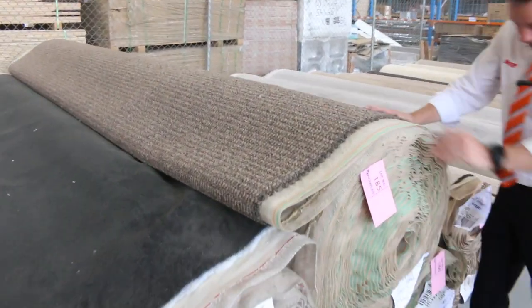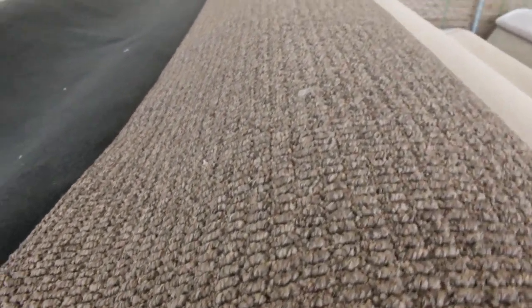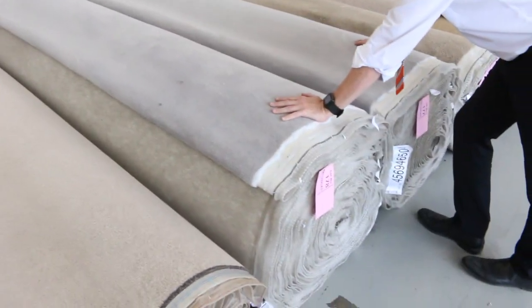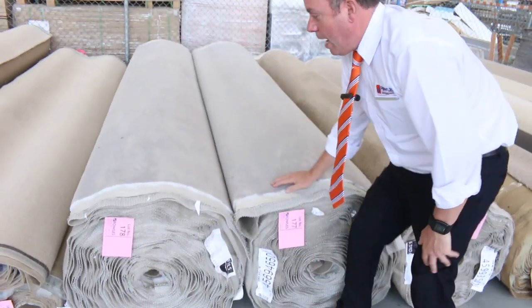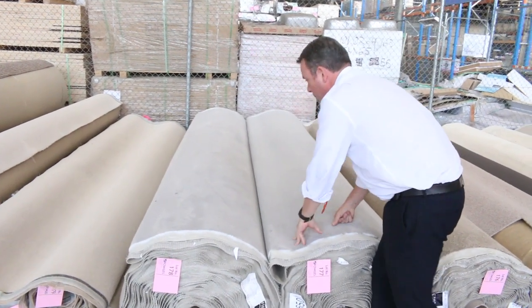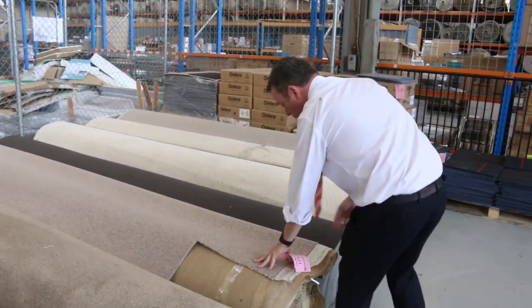Nice chunky loop piles there — have a look at that one, they've got a couple of rolls of that also, that'll probably sell for around $30 a metre. And into these nice plush piles again. This one here is a 50 ounce plush pile, nice sort of silvery grey colour, a couple of nice big rolls — that's a 36.8 and this one's a 39.4. Looking at $50, it'll probably sell for somewhere between $50 and $60 a metre. Beautiful house sizes there, you can either buy one or two.